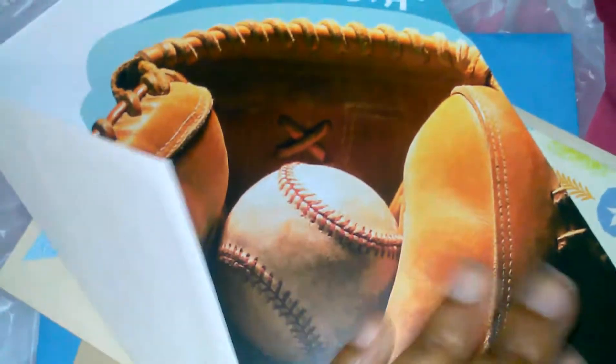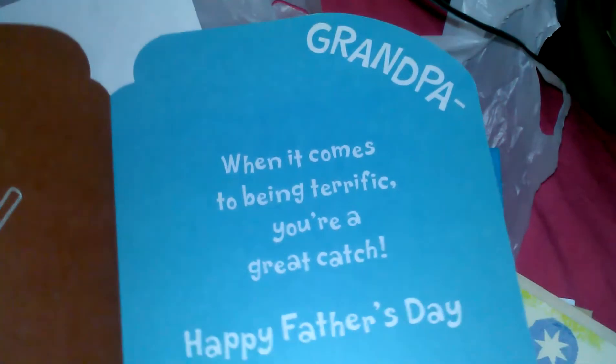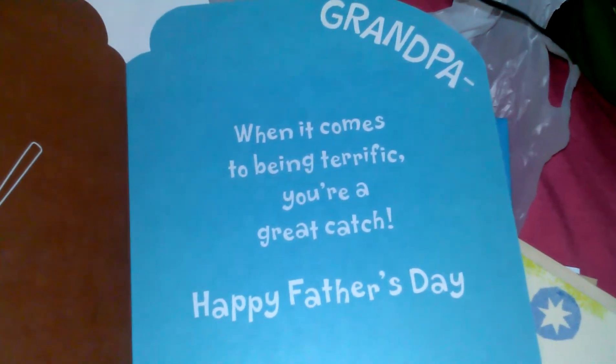I got a couple of Father's Day cards. This one is for the kids to give my dad — it just says 'Grandpa' and it says 'When it comes to being terrific, you're a great catch. Happy Father's Day.'